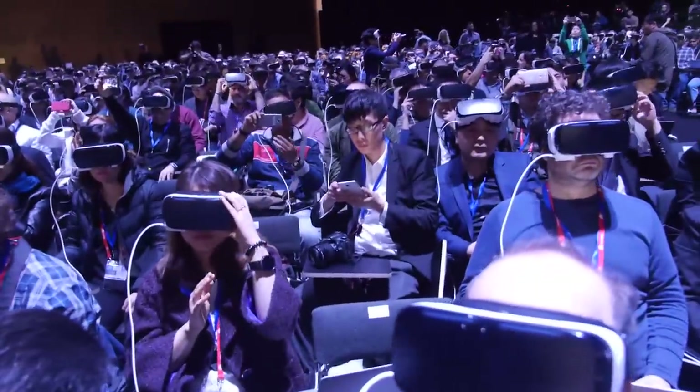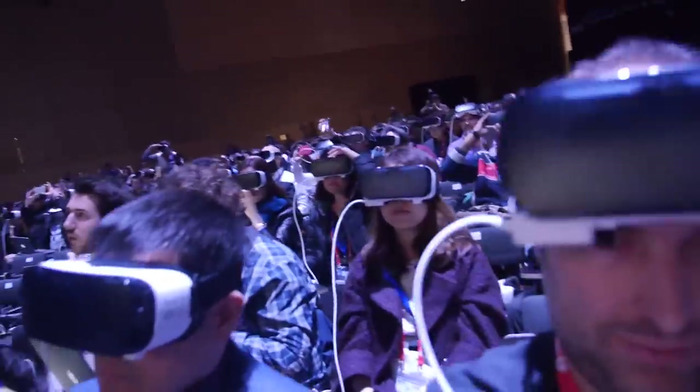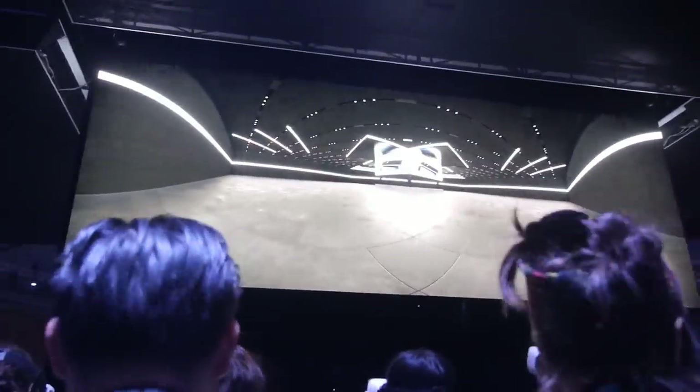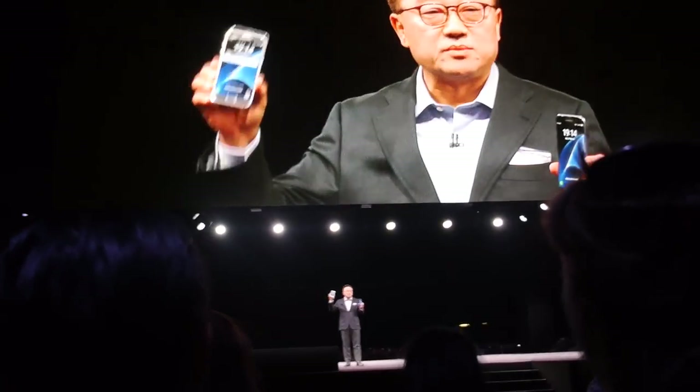Thank you. Ladies and gentlemen, please take off your VR headsets. That was cool, no?